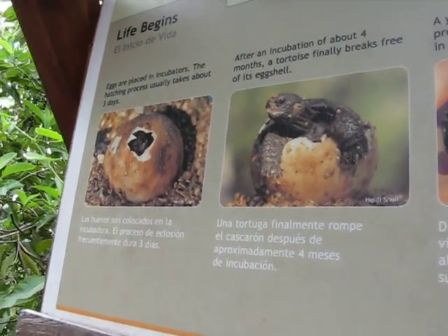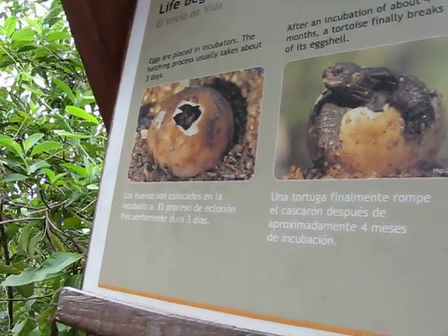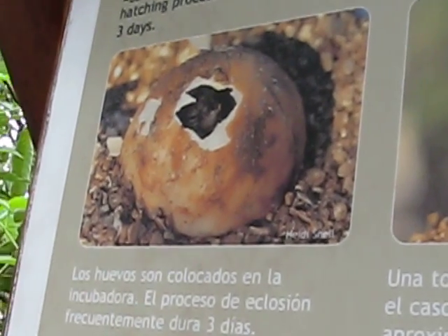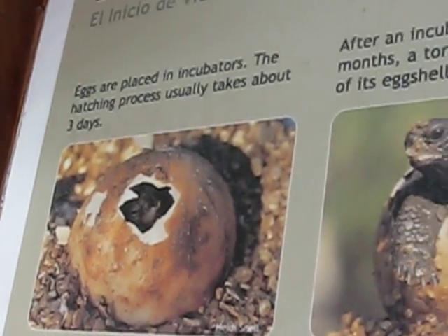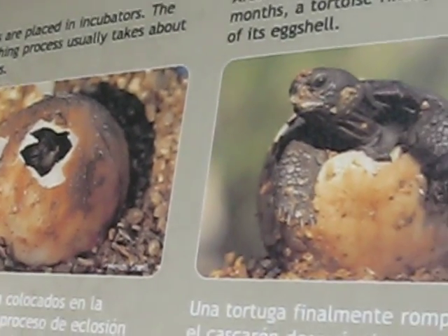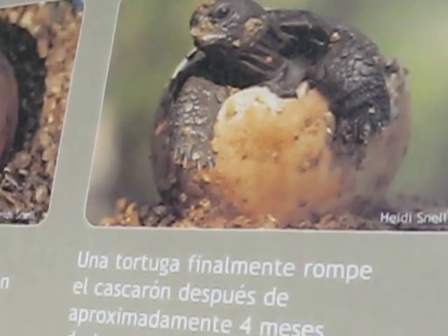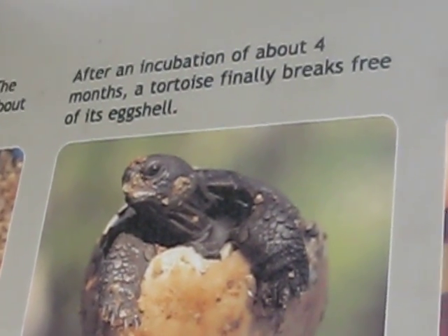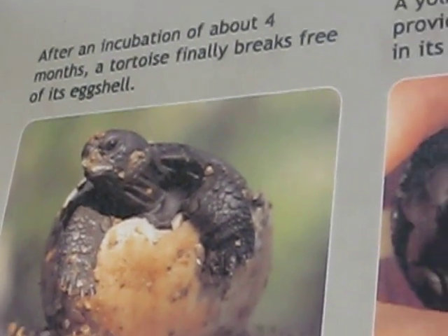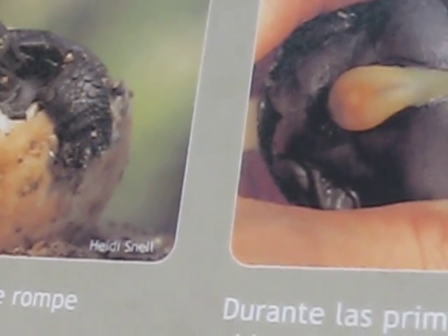Tortoises lay their eggs by digging a hole, and the eggs are underground. After about 120 days — roughly 3 to 4 months, which is a long time — the sun hits the eggs and the baby land tortoises start to hatch. The mother does not stay with them; she just lays the eggs and leaves. The sun incubates them.